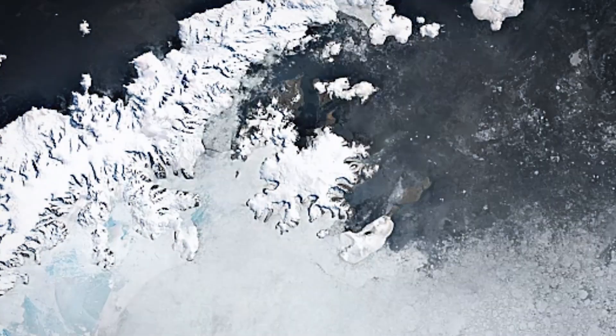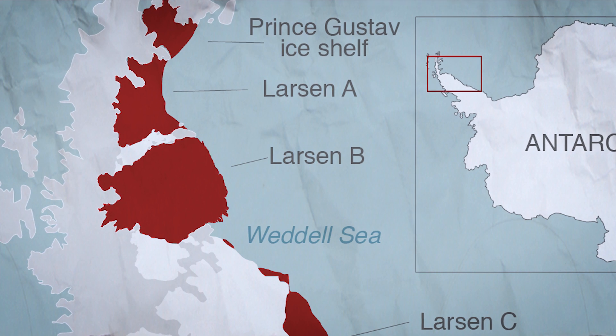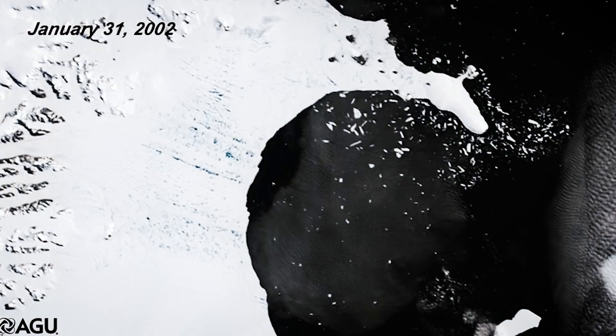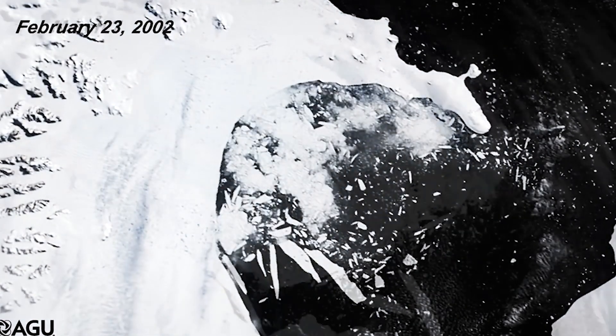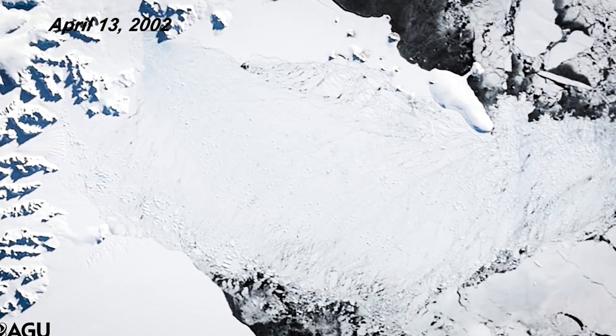But its disappearance wasn't as shocking as the collapse of its sibling, Larsen B, seven years later. Larsen B had been stable for at least 10,000 years, longer than recorded civilization. If you're a young Earth creationist, this makes Larsen B older than the entire universe. And in 2002, it took only three weeks for Larsen B, an ice shelf the size of Rhode Island whose existence predates the written word, to vanish from the face of the Earth.